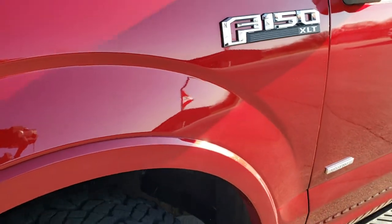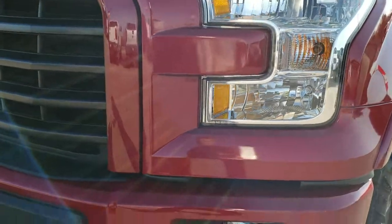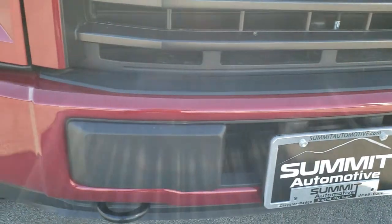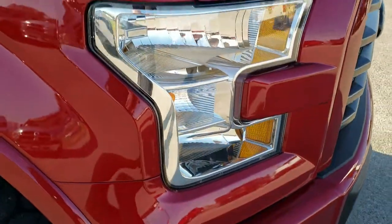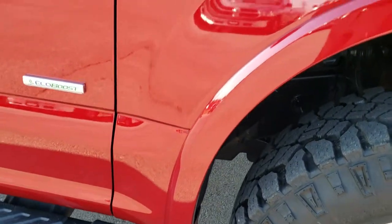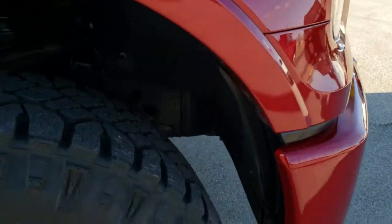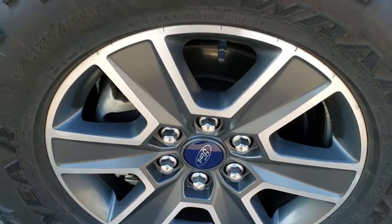Didn't see any dents or dings on that front fender. Has the factory fog lights. No dents or dings on that front bumper. Tow hooks are in nice condition. Didn't see any dents on the hood. Passenger side fender is in really nice shape as well. And the passenger side rim — no major scuffs or scrapes on that.